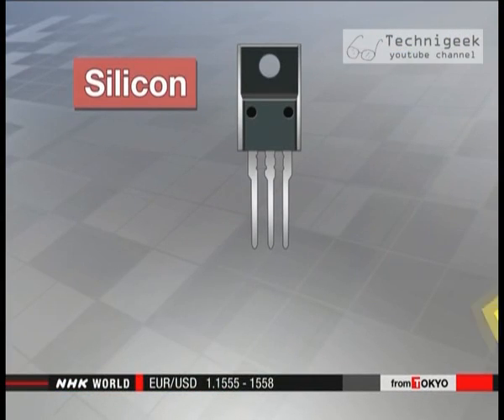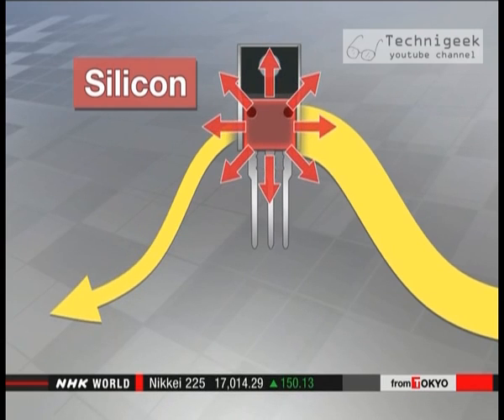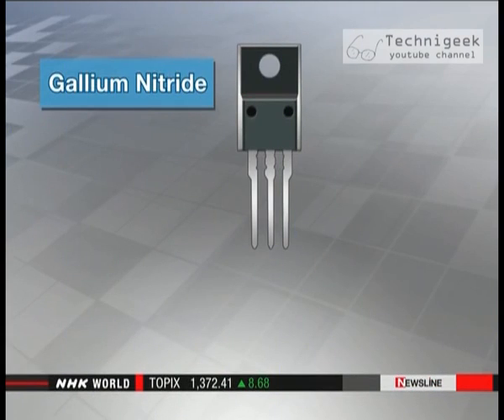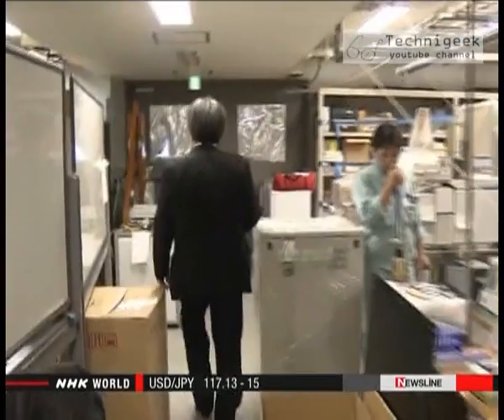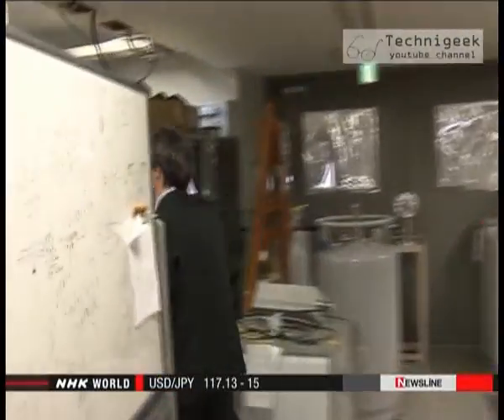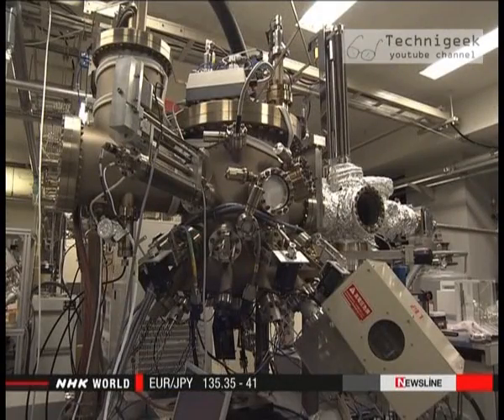Conventional power devices use silicon. About 5% of the electrical energy that passes through such devices is wasted in the form of heat. Gallium nitride cuts that to less than 1%. Amano is trying to find a way to produce high-quality gallium nitride crystals to use in power devices.